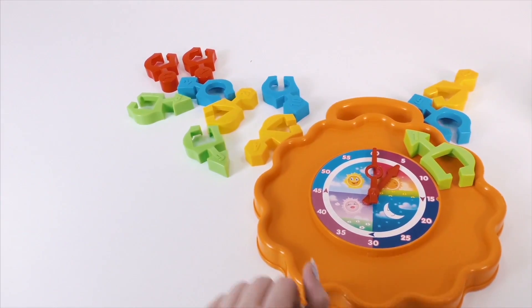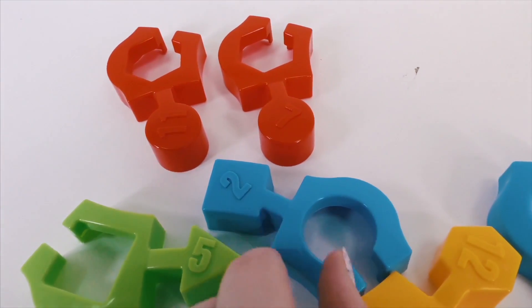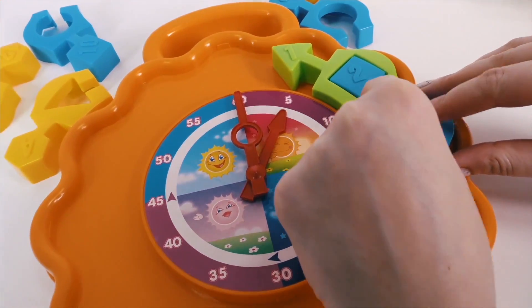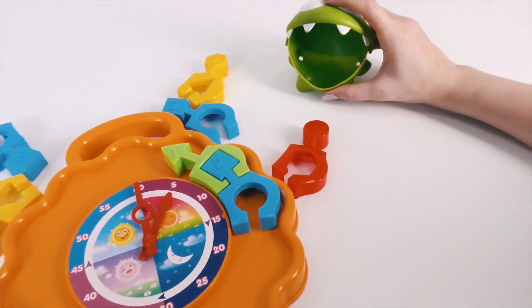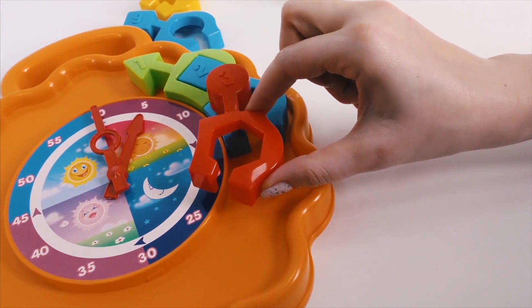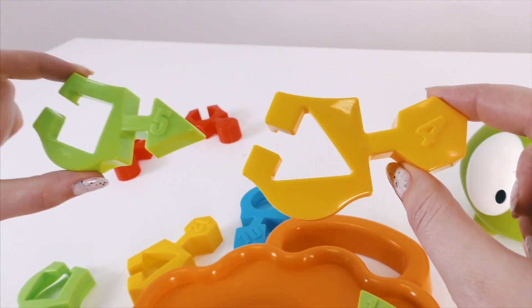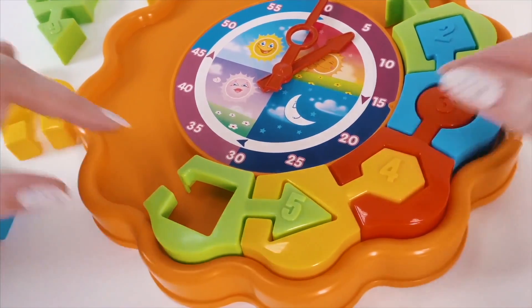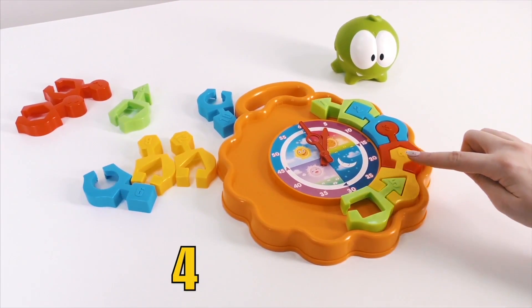Now I'll find number two. Can you see it? Om Nom, what have you got in your mouth? Well done! Om Nom has found number three. Now, let's try to find two numbers at once. Four and five. One, two, three, four, five.